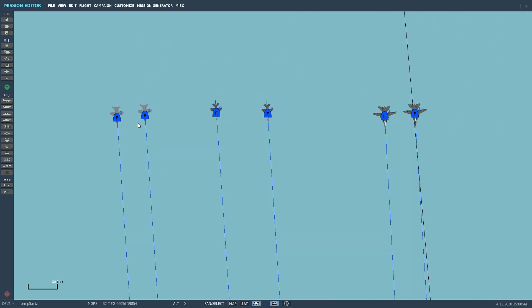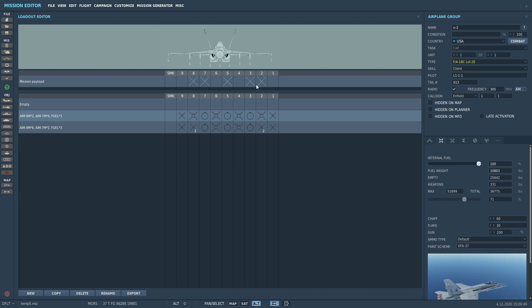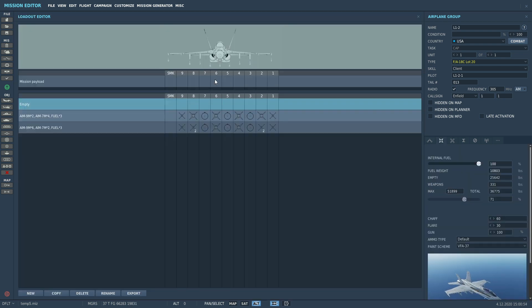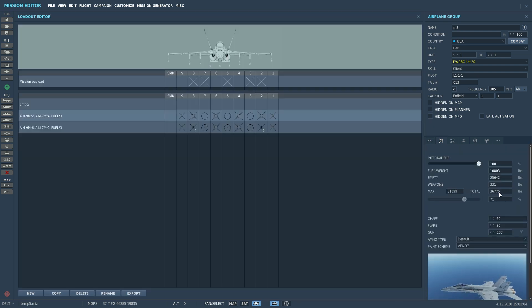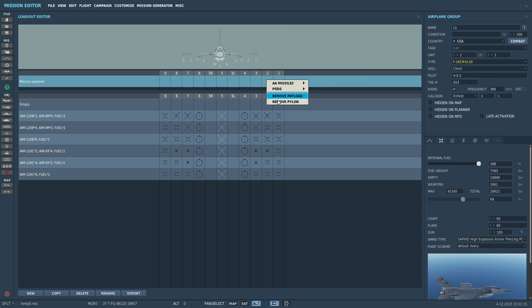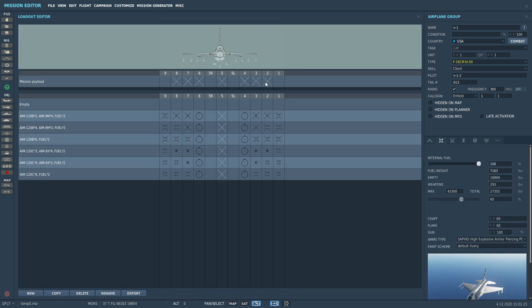I've got three planes to test. The F18 — no loads, five pylons have been removed completely — and the loaded one where all the pylons are attached. Note that the total weight is the same with pylons or without. The F16 with pylons, and if you want to remove them, by the way, you right-click and remove pylon like that. And again, without pylons — so that should make a big difference if the drag is modelled.